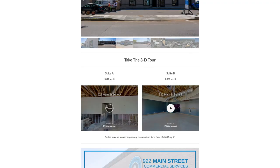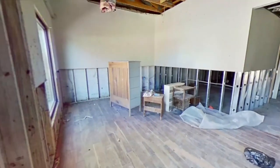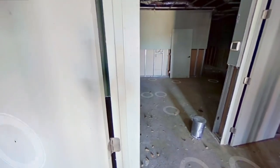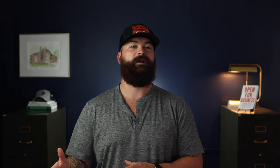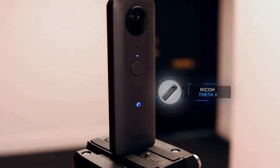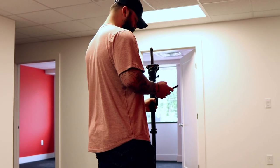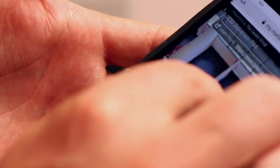3D Virtual Tours may just be the future of marketing in commercial real estate. They are especially helpful for any groups looking to relocate their operations to your area that may be unable to physically tour their other options. Having a 3D tour will give you a leg up on your competition, and they really come in handy for showing the condition of the space. We do everything in-house, so I have a Ricoh Theta 5 spherical camera with a tripod. It's actually much easier to operate than you think — you simply set it in a room, press a button on your phone, and boom, it does all the work for you.